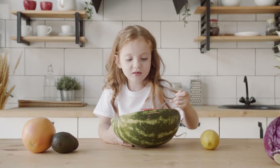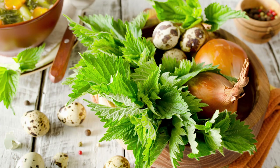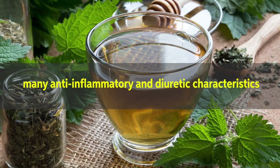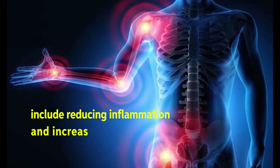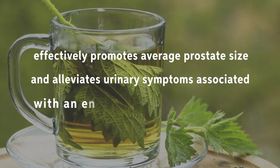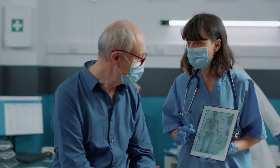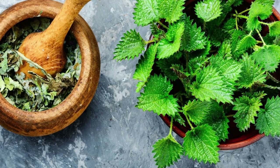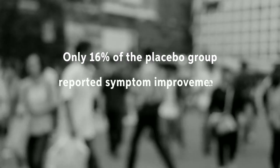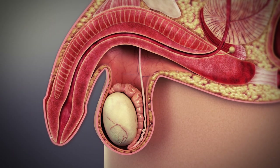Our last entrant, although not a vitamin per se, is an excellent way of keeping your prostate healthy: Stinging Nettle Root. Despite its harsh-sounding name, stinging nettle root has various advantages for prostate health, including anti-inflammatory and diuretic characteristics. Multiple studies have shown it effectively promotes average prostate size and alleviates urinary symptoms associated with an enlarged prostate. In a comparative study of 620 men with BPH, 81% of those who took stinging nettle showed improved symptoms and marginally decreased prostate size, compared to only 16% in the placebo group. Popular BPH medications can cause erectile dysfunction and other adverse effects, whilst natural supplements do not.